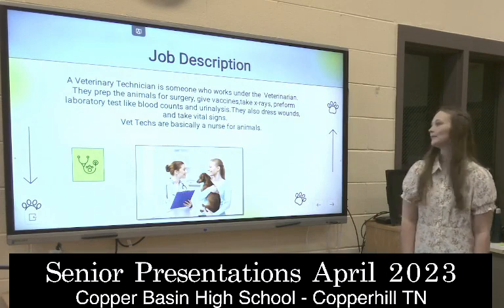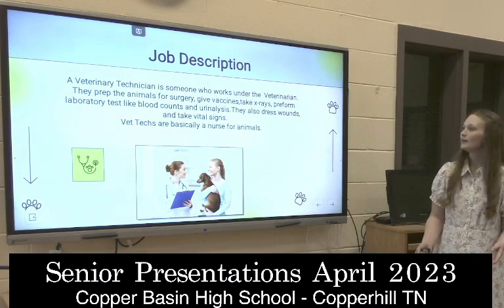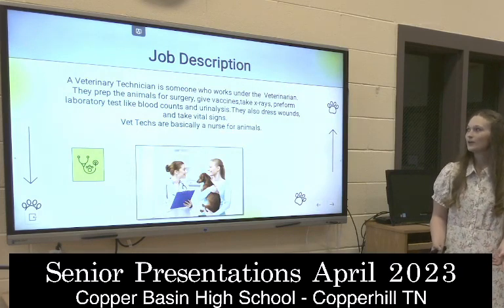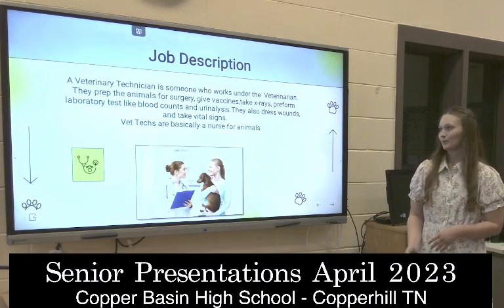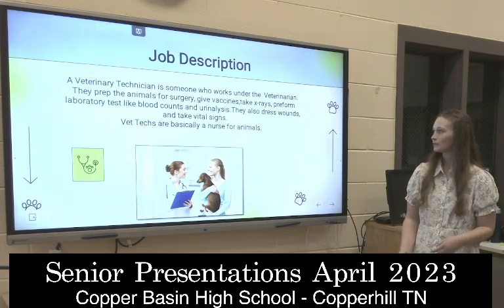What are some things that they do? They pretty much work underneath the veterinarian, and they prep animals for surgery, take vaccines, take x-rays, perform laboratory tests like blood counts and urinalysis. They also address wounds and take vital signs.